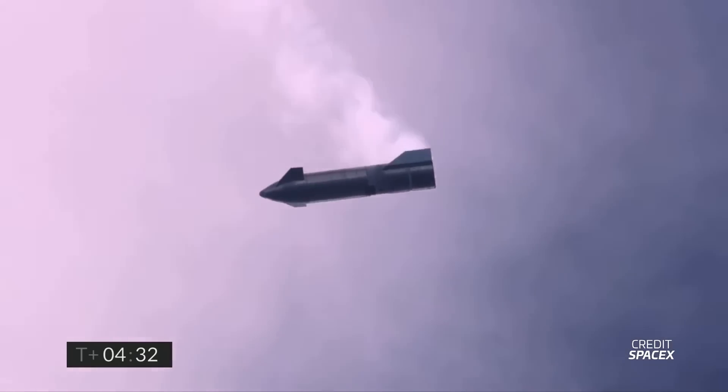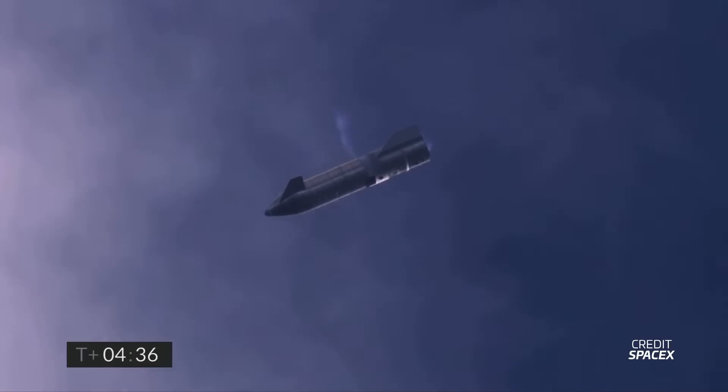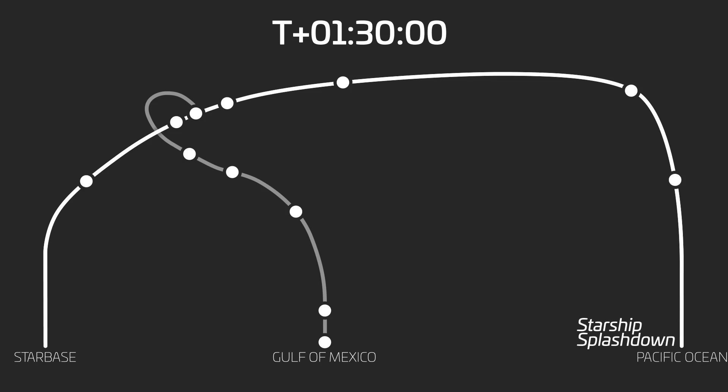In the very rare chance that the ship survives this phase of flight, SpaceX indicates it will perform its skydiving maneuver, just like we saw on the high-altitude flights a couple of years ago. However, the ship will not attempt a flip and landing burn, and will instead impact the water at terminal velocity — meaning sadly it will not be recovered.